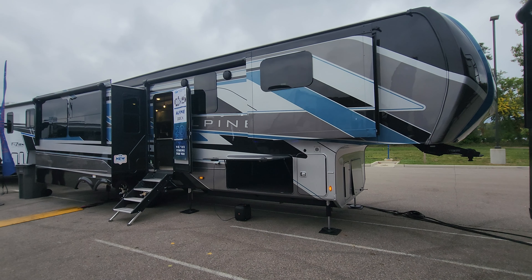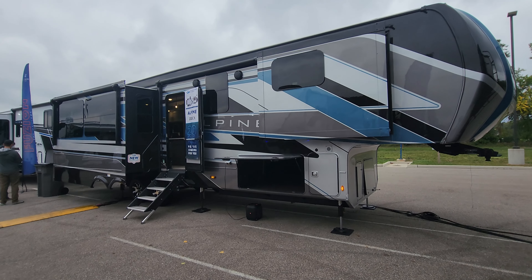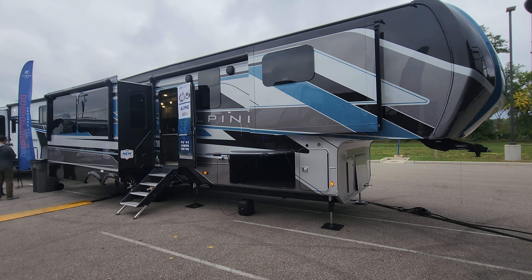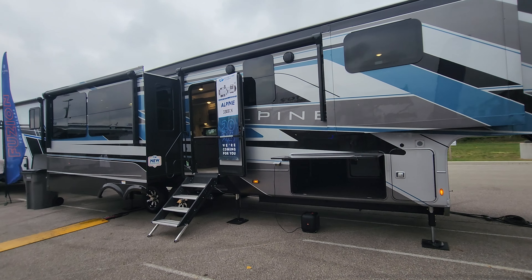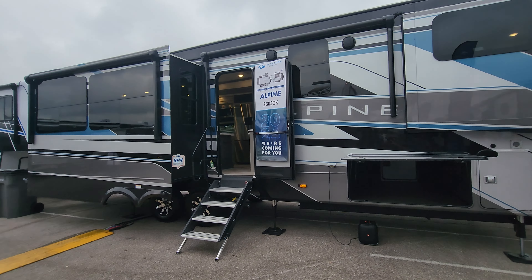Welcome back to the channel, everyone. Bruno from RVing TV. We are at the Keystone dealer open house and we are going to show you an Alpine — absolutely phenomenal fifth wheel. This is a full body paint 3303 CK. If you want to travel in luxury, Alpine has always been known for building a phenomenal fifth wheel. We bring you fantastic RVs, detailed walkthroughs, upgrade tutorials, parts reviews, and even some automotive content — this is RVing TV.